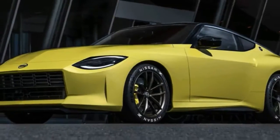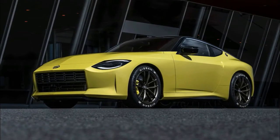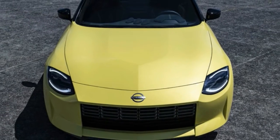Nissan Z Proto previews the retro, rear-drive, turbo, manual future of the Z. The Nissan Z Proto is finally here, and it looks like it offers just about everything enthusiasts have been hoping for.